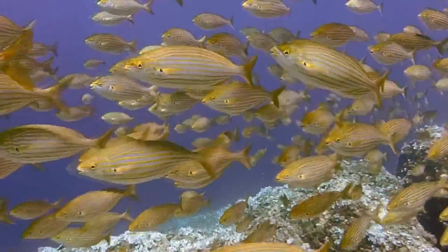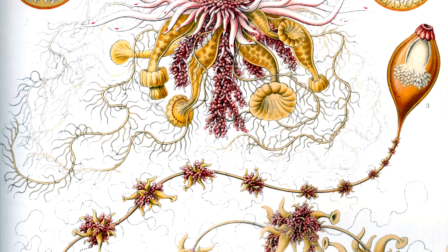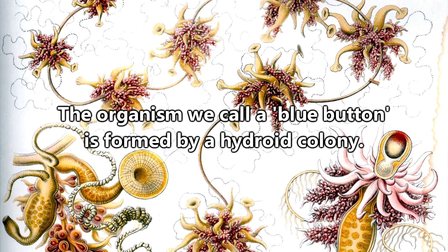They are a colony of organisms living together to form a larger whole. The organisms that make up the individual creature that we call Blue Buttons are from the Hydrozoa class of animals, and form the Hydroid colony of the Blue Button.